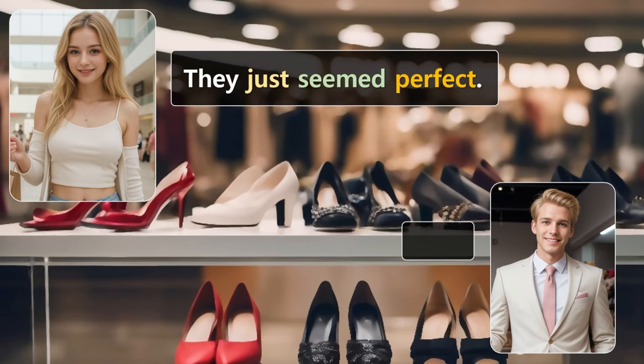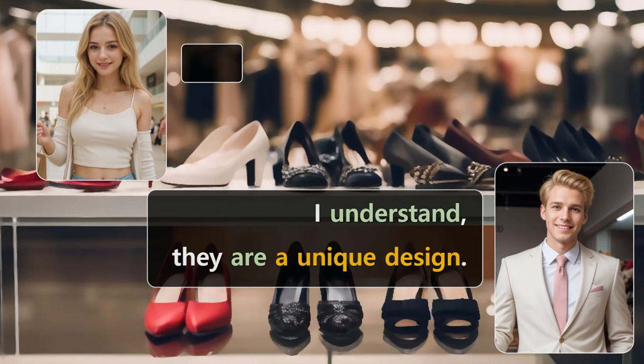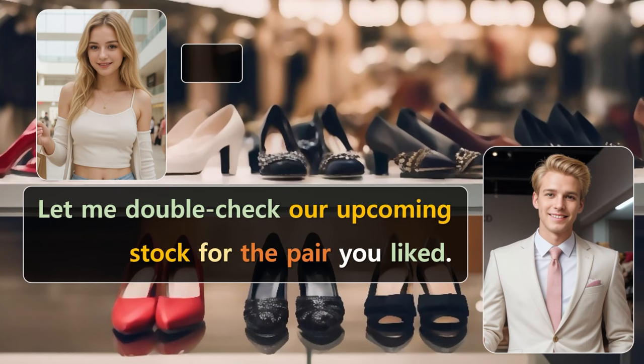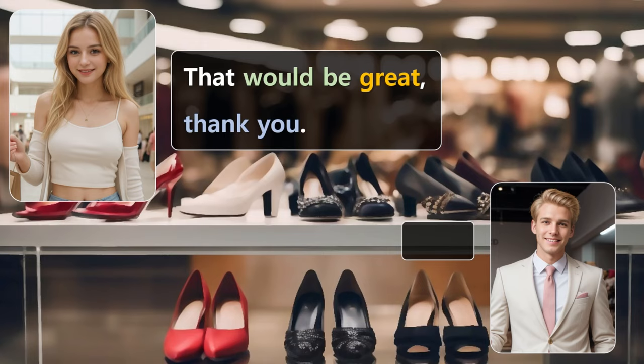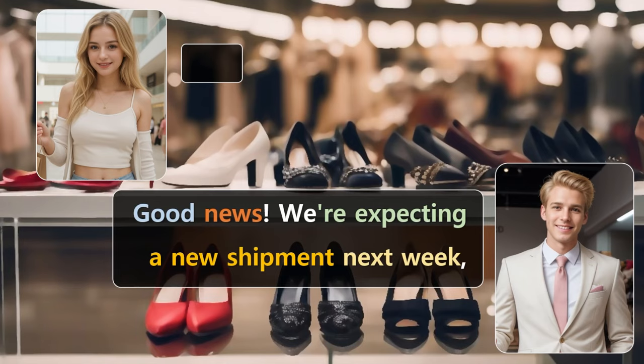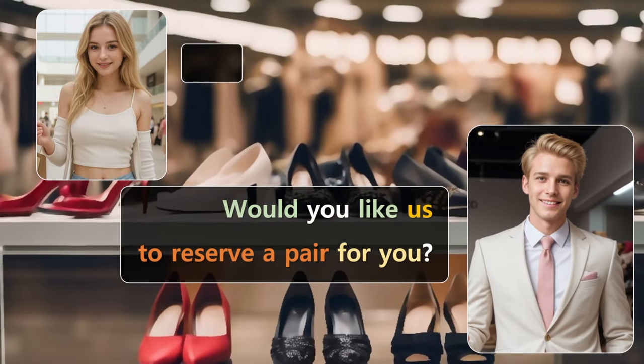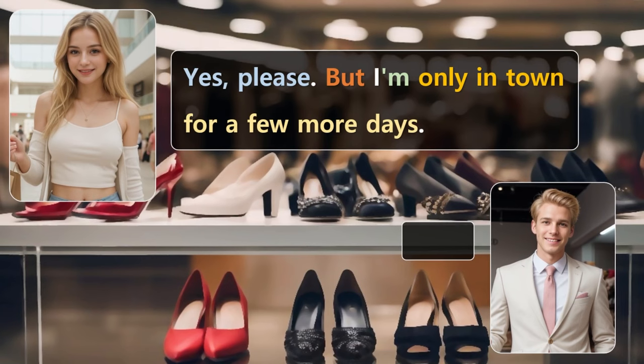They just seemed perfect. I understand. They are a unique design. Let me double-check our upcoming stock for the pair you liked. That would be great. Thank you. Good news. We're expecting a new shipment next week, and it will include size 7 in the style you liked. Would you like us to reserve a pair for you? Yes, please, but I'm only in town for a few more days.